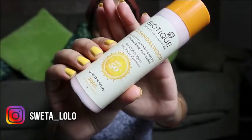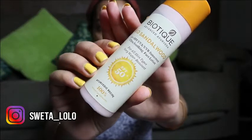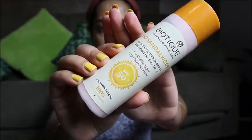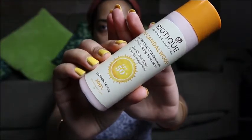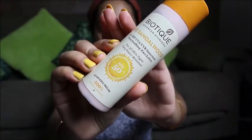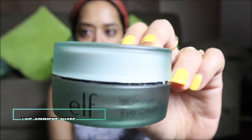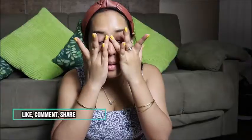My morning and night skincare routines are exactly the same, except that during the day I use Biotique Bio Sandalwood SPF 50 Sunscreen before stepping out. For my eye area, I'm using the ELF Illuminating Eye Cream, which is one of my favorites. It helps hydrate and minimize the appearance of dark circles and puffiness for glowing, healthy-looking skin.